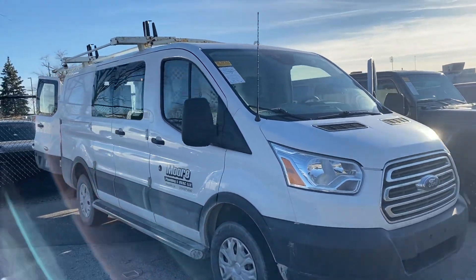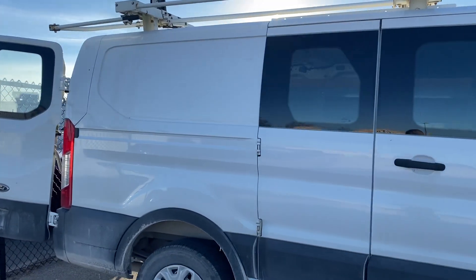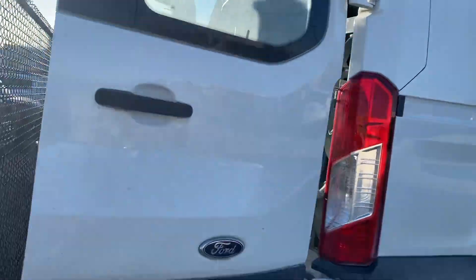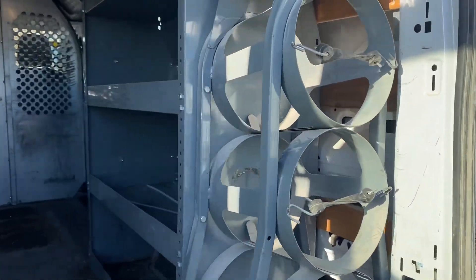Hey, this is Nicole over at Pat McGrath. Wanted to give you a quick look at the van I mentioned. This does need to go through detail and our service inspection yet, but wanted to give you first dibs at it — it's not even listed online yet.